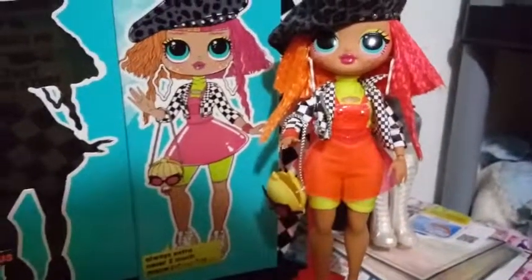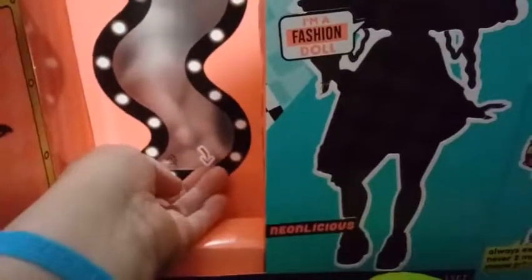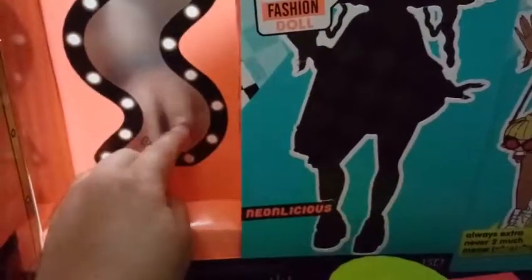I forgot to show you guys the inside of her room here. The tape part just comes out and then you have an actual mirror there — so you can say hello and your girl can strut her stuff in front of the mirror.